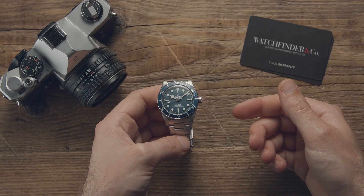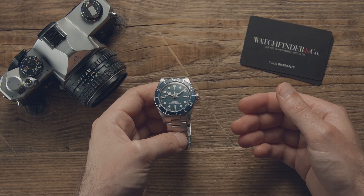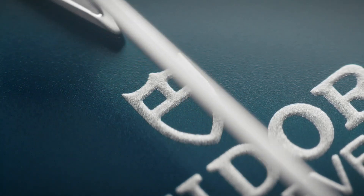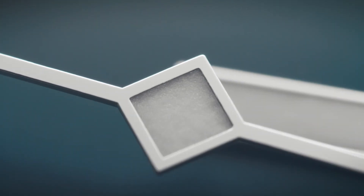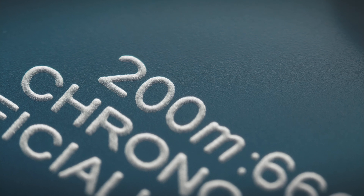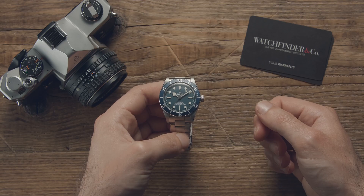I'm not shy to admit it — I think the Tudor Black Bay 58 may well be the most perfect watch you can buy today. It has everything: style, heritage, value, reliability. And that makes finding fault with it very tricky. Although when a watch is this good, those faults, however small, can start to make themselves rather well known. Let's take a look.